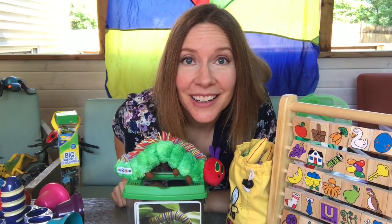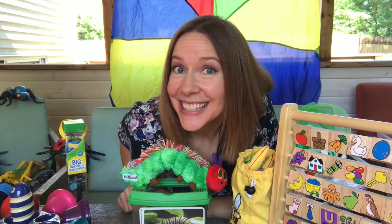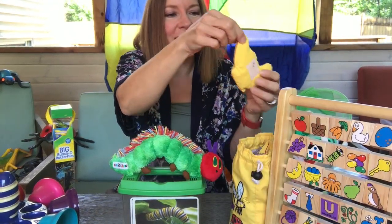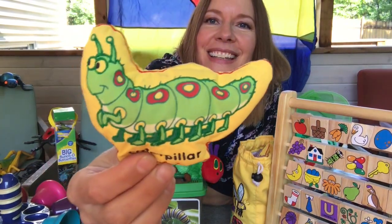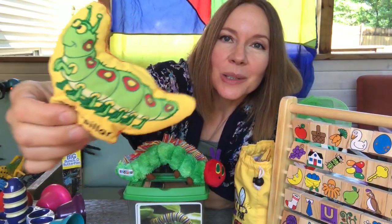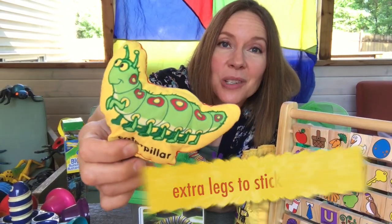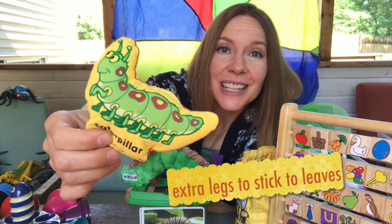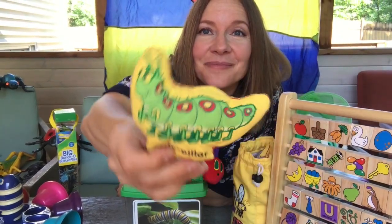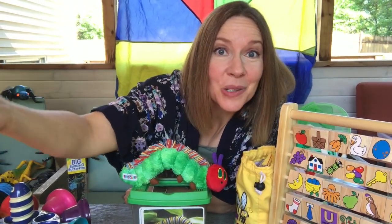Do you know what a caterpillar becomes when it gets bigger? Here's my big bag of bugs. Let me show you what this caterpillar looks like. There he is. Now this one has more than six legs. Little baby caterpillars will have things called pro legs, which are just extra legs that don't really work, but they help them stick to the leaves. They have six legs to walk along on. There goes Mr. Caterpillar. I wonder what he's looking for to eat.